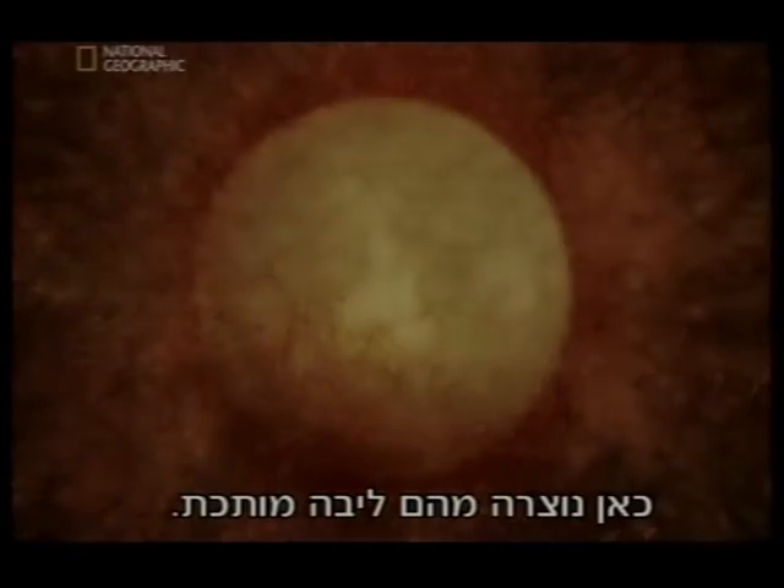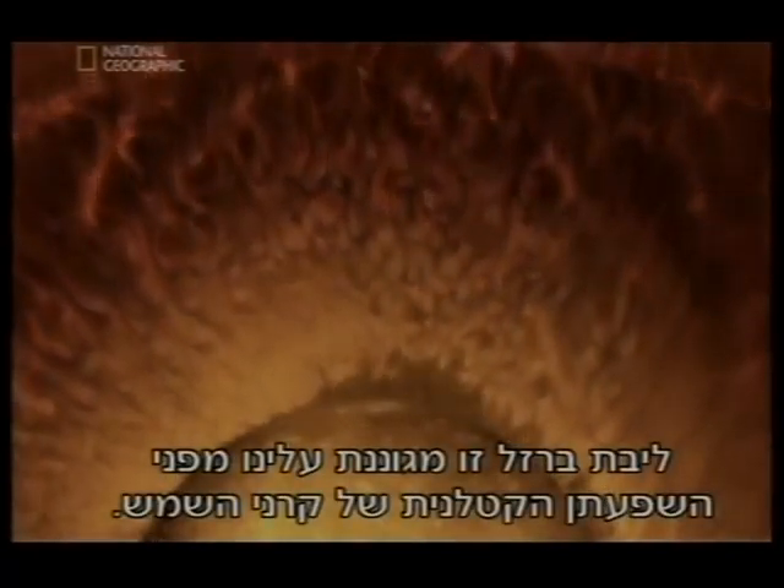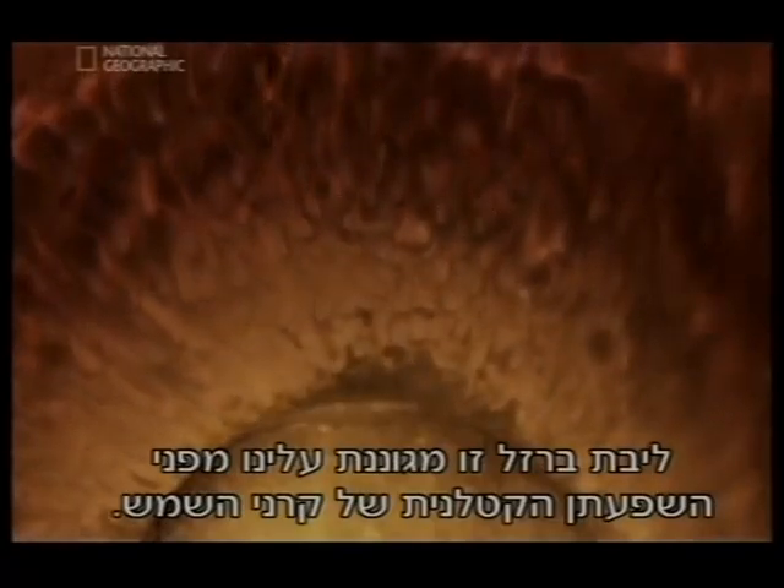Here, they formed a molten core. It's this iron core that protects us from the deadly effects of the sun's rays.